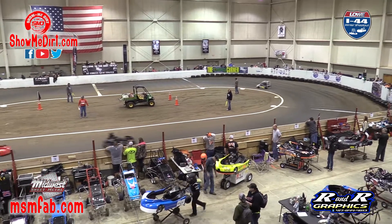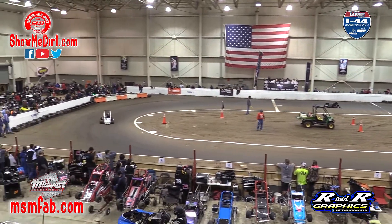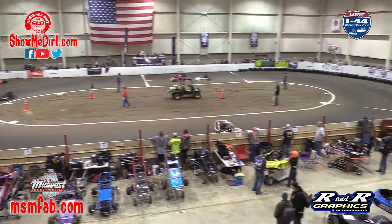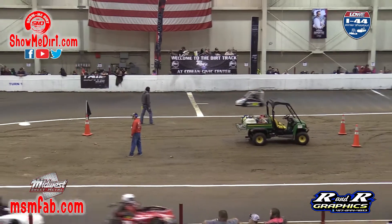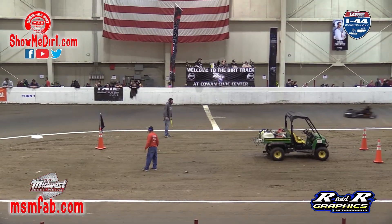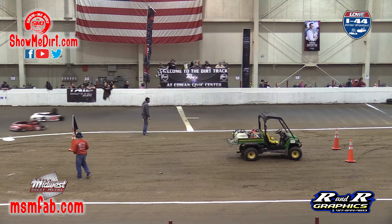WJ Campbell in second — white flag in the air for the 65 of Carter Jackson! One more turn to go, down the front stretch, and the checkered flag — the 65 of Carter Jackson is your heat race winner!